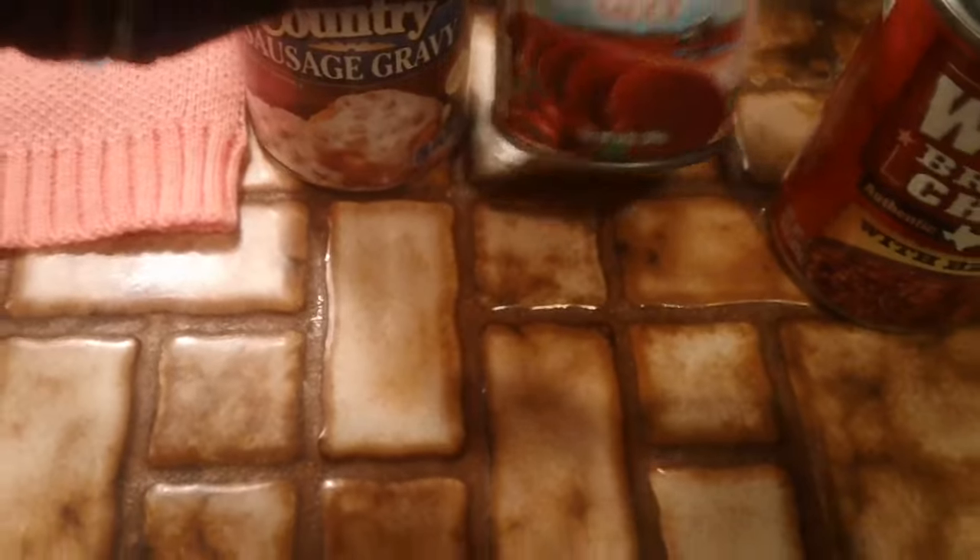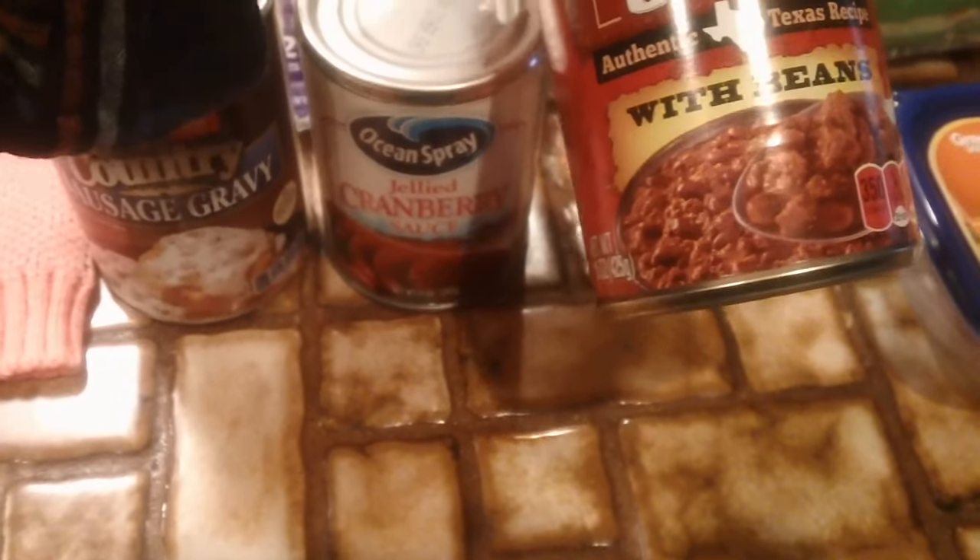And some country sausage gravy, jelly cranberry sauce, and Wolf Brand chili with beans.